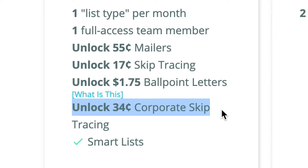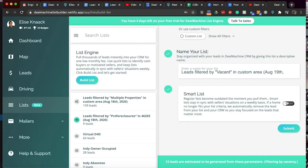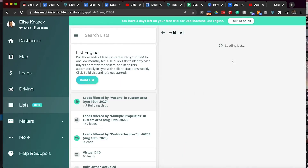You also get this really awesome feature called Smart List. When you toggle that on, this list will automatically update every week when we get new information about those properties. It will automatically edit and make sure that everything in that list is matching your criteria, so you don't have to worry about it.